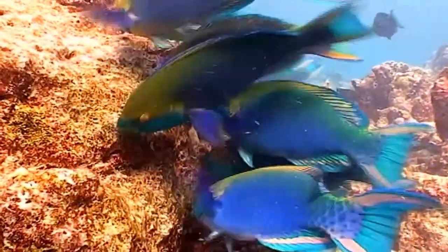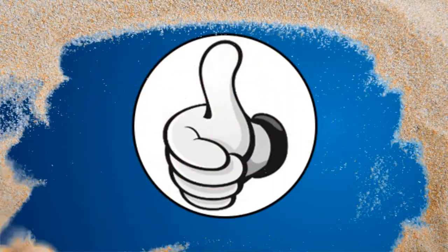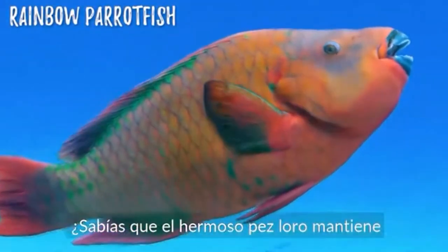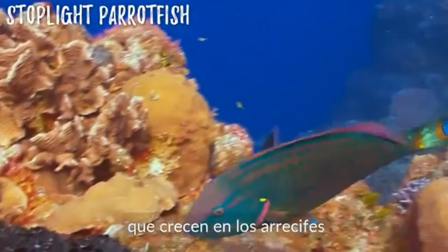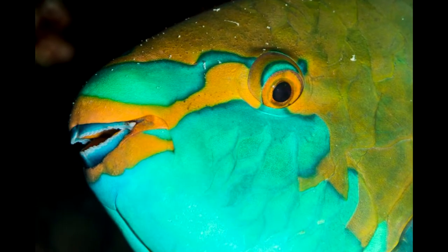Meet the Parrotfish. Parrotfish are colorful, tropical creatures that spend about 90% of their day eating algae off coral reefs. This almost constant eating performs the essential task of cleaning the reefs, which helps the corals stay healthy and thriving.